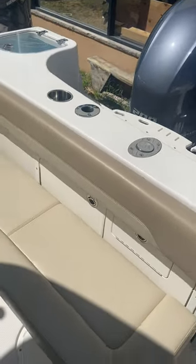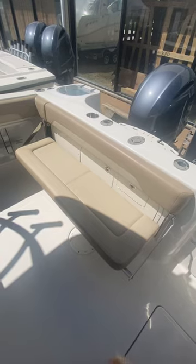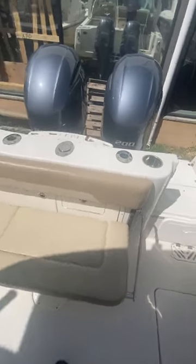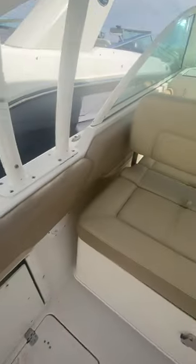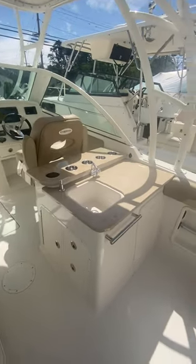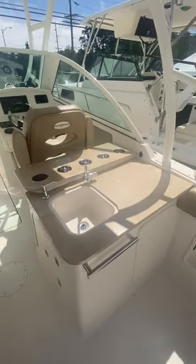This boat is equipped with a fold-out rear seat, an optional portside pull-out seat. It was also ordered with the optional wet bar set-up.